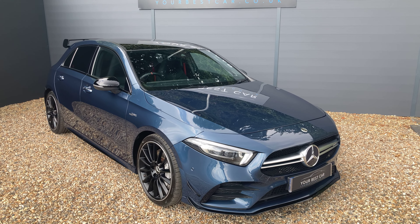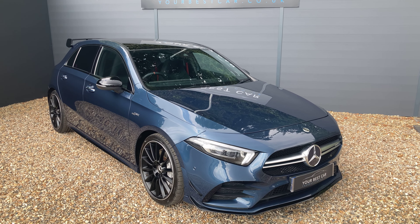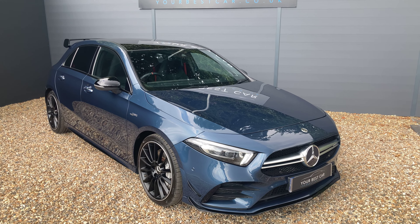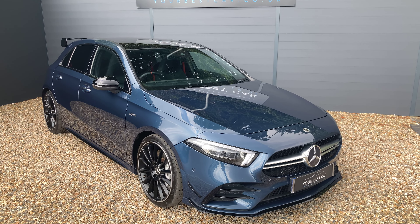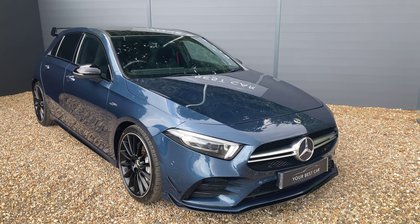Like the other A35s that we've had in stock, this has the 2 litre petrol engine producing 306 brake horsepower. To enhance the exterior appearance it's got the AMG style package on it as well, so that was about two and a half thousand pounds and it's got the following features.